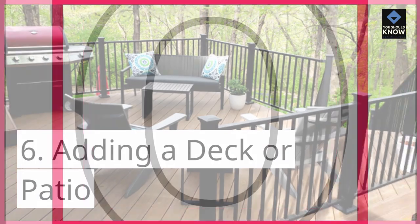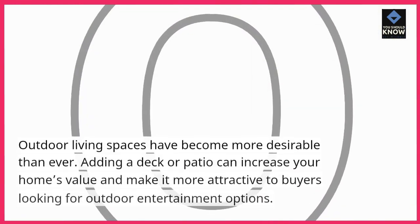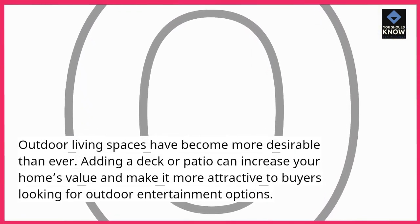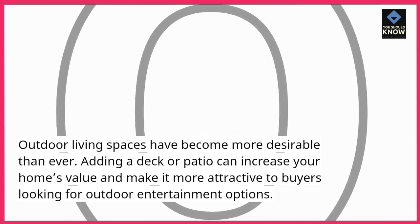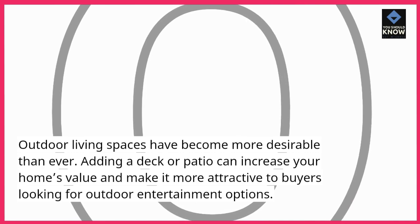Adding a Deck or Patio. Outdoor living spaces have become more desirable than ever. Adding a deck or patio can increase your home's value and make it more attractive to buyers looking for outdoor entertainment options.